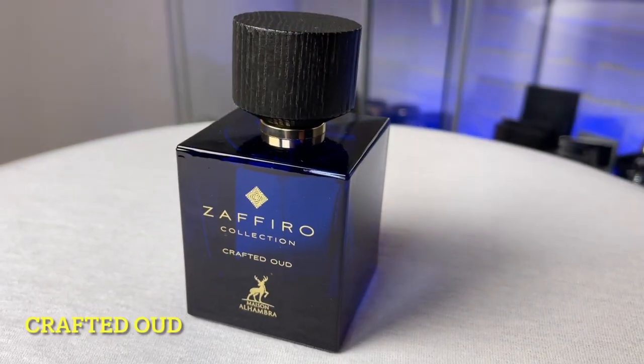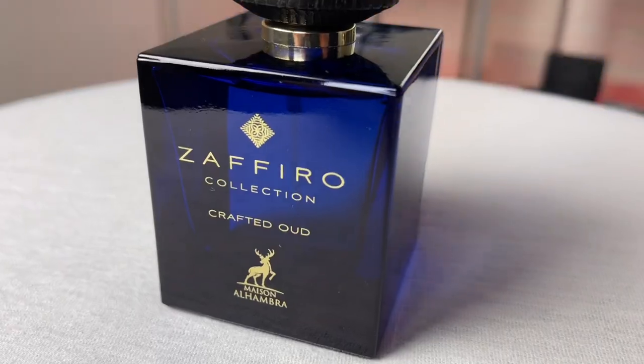At number one: my current most favorite fragrance from this house — though I have no idea about tomorrow — but right now this is my absolute favorite from Maison Alhambra. A mind-blowing, 10 out of 10, epic fragrance: Crafted Wood. Such a crazy fragrance. I really enjoy it. It is very close to Tom Ford Wood Wood, but I would say not identical — maybe 60-70% close.